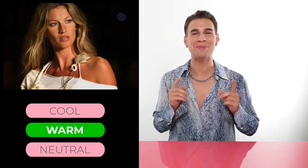Here we have Giselle Bündchen — is she cool, warm, or neutral? If you chose warm, you would be correct. Congratulations! Giselle is warm. You see her rocking gold all the time and it really makes her look like she's glowing from within. She's a supermodel, absolutely stunning, and the hair color and everything else going on with her supports that warm tone. Let's move on to the next one.